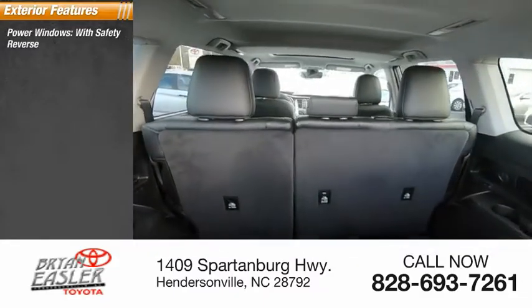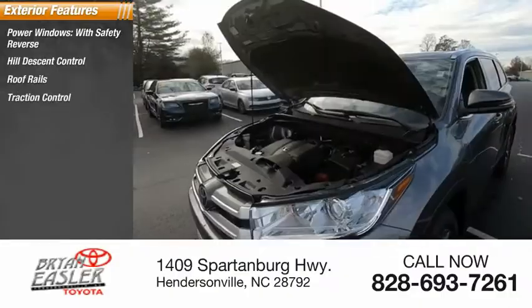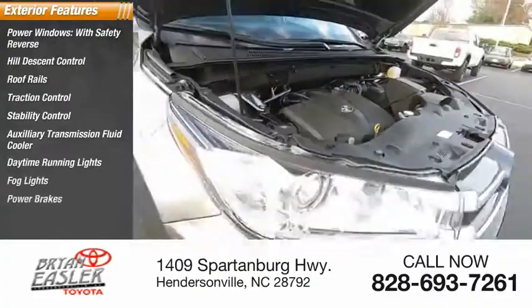Power windows with safety reverse, hill descent control, roof rails, traction control, stability control, auxiliary transmission fluid cooler, daytime running lights, fog lights, and power brakes.